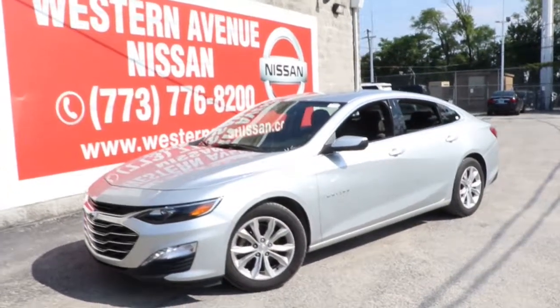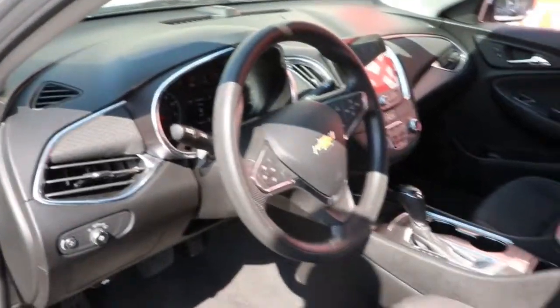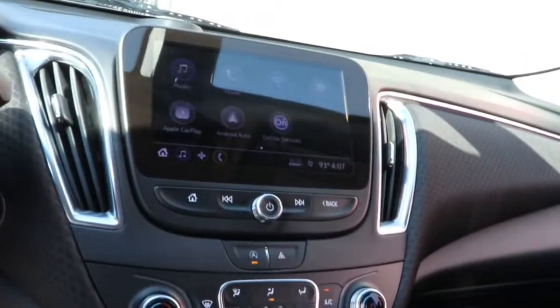Get a feel for the 2020 Chevrolet Malibu. With less than 70,000 miles on the odometer, this vehicle provides excellent value. The Chevrolet Malibu — the sophisticated four-door midsize that blends luxury and efficiency with safety and sporty handling.